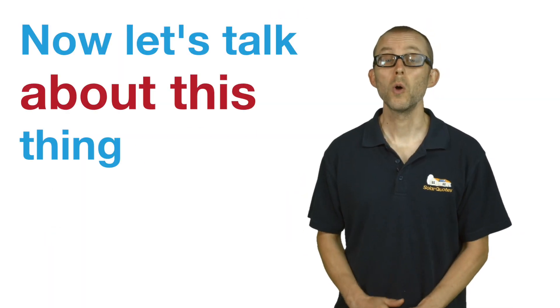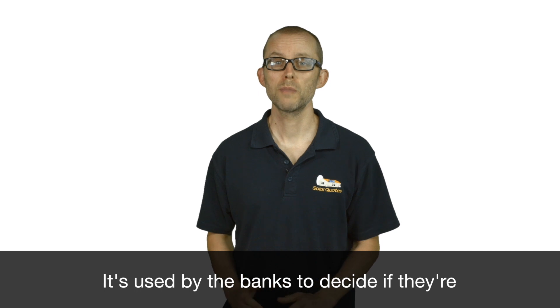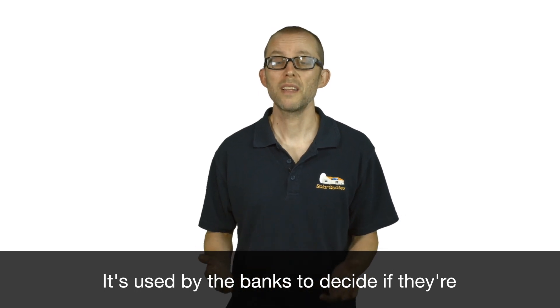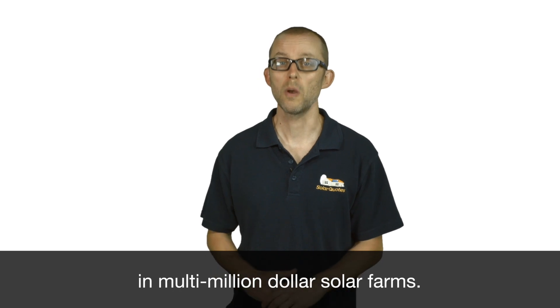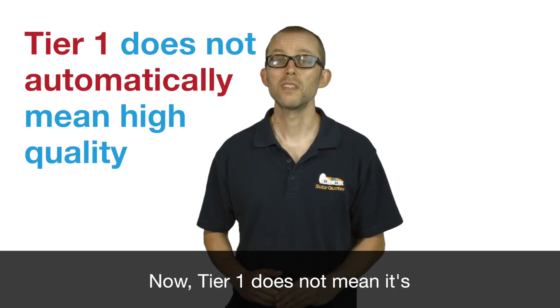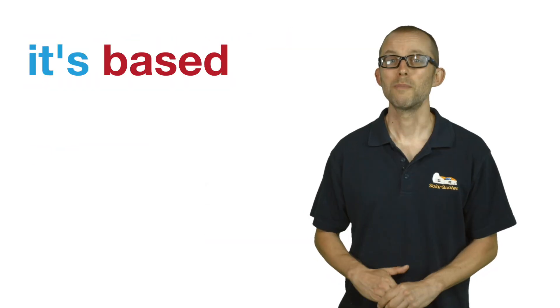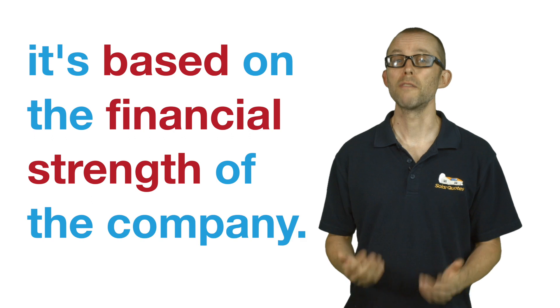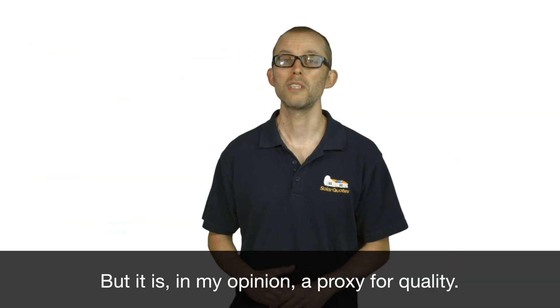Now let's talk about this thing called the tier one solar panel. Tier one is an industry ranking scheme used by banks to decide if they're going to use a certain brand of solar panel in multi-million dollar solar farms. Tier one does not mean it's a high quality panel directly — it's based on the financial strength of the company. But it is, in my opinion, a proxy for quality.